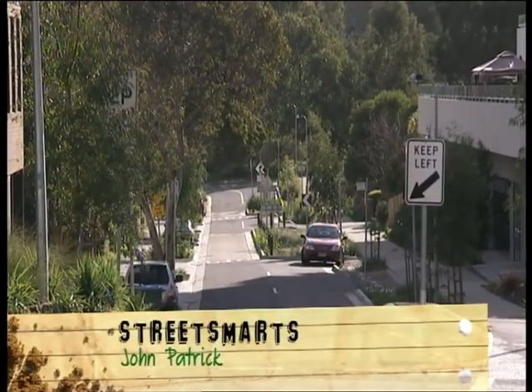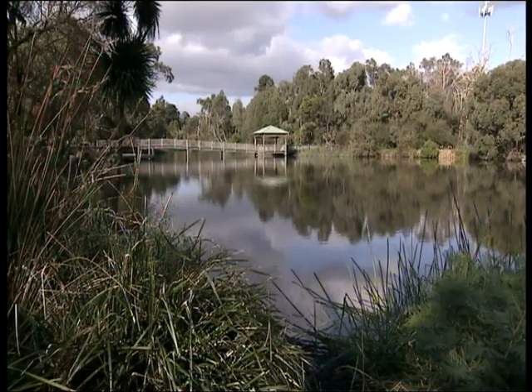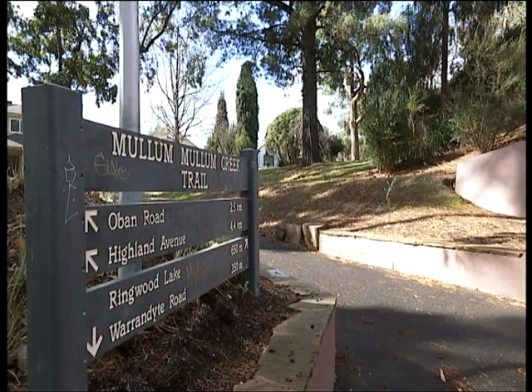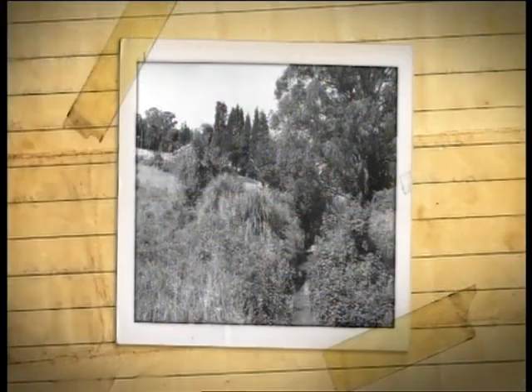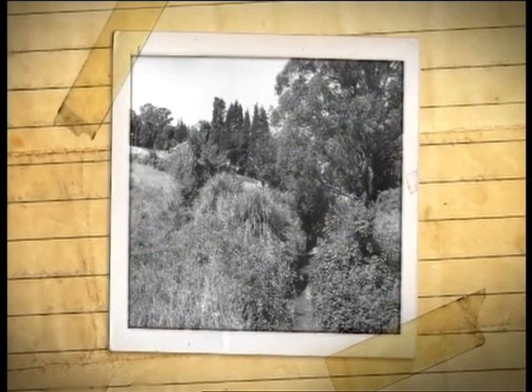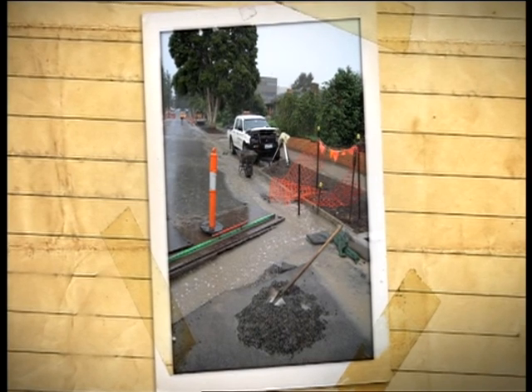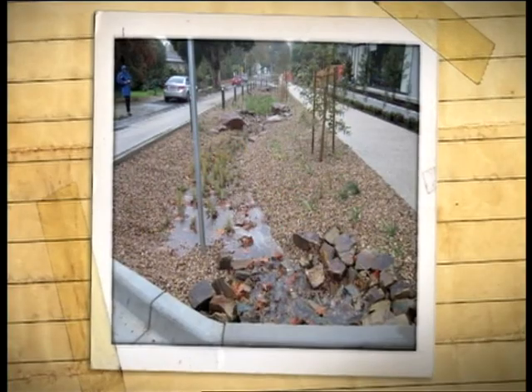This street in Ringwood in outer eastern Melbourne was just a typical suburban street, but it had a major problem of flooding. It lies between Ringwood Lake at the top of the hill and a creek at the bottom. And in fact, this is the line of an old creek bed.